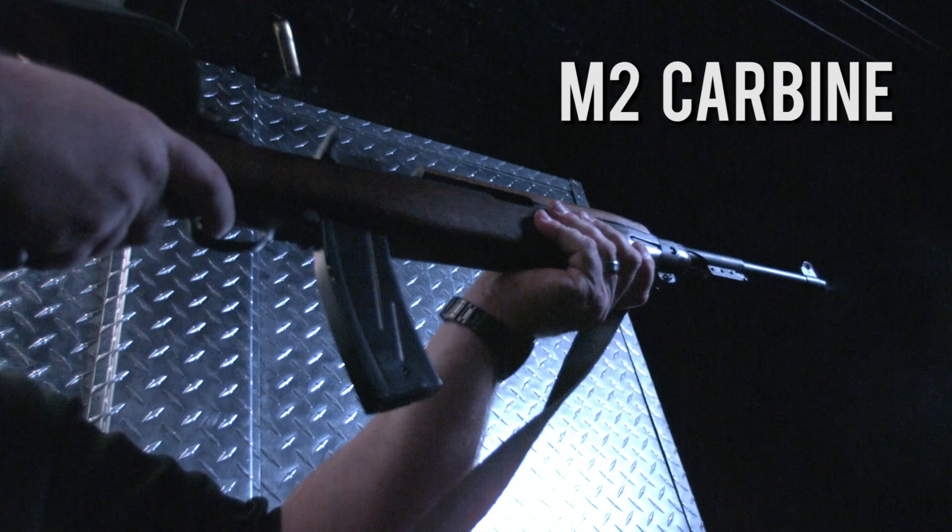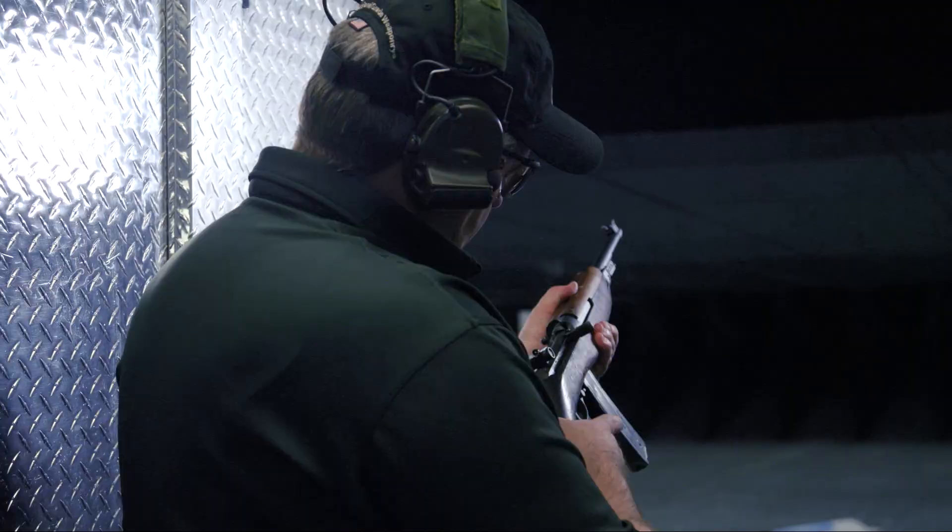Last up is the M2 Carbine, which came in at the tail end of World War II. It's chambered in .30 caliber, capable of both semi-automatic and full-auto fire, features a 30-round magazine, and is a very lightweight weapon. Larry fires it on the range.